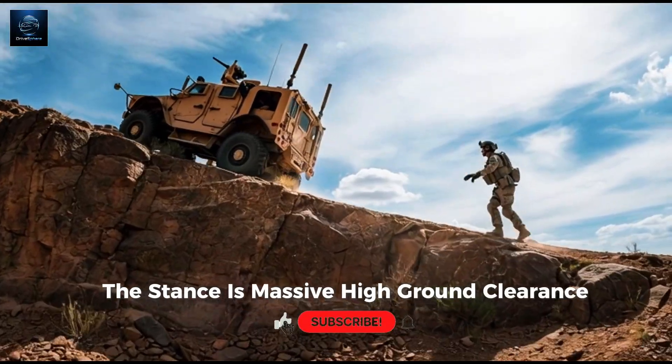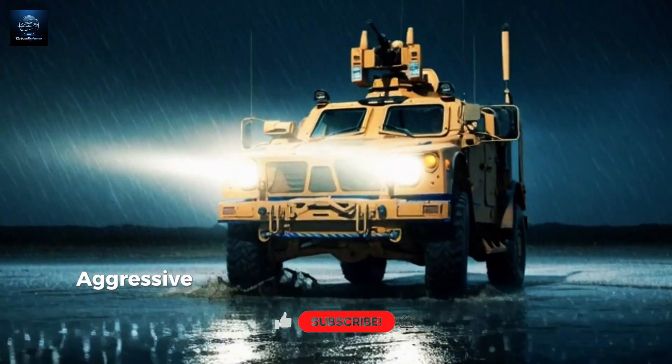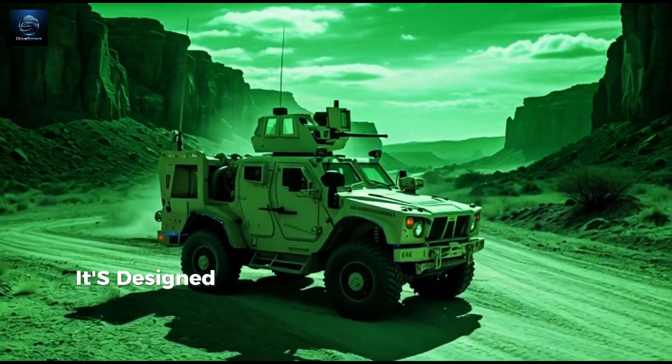The stance is massive — high ground clearance, reinforced chassis, wide military tires built for all terrain, and an aggressive front grille. This thing isn't designed to look pretty; it's designed to win.